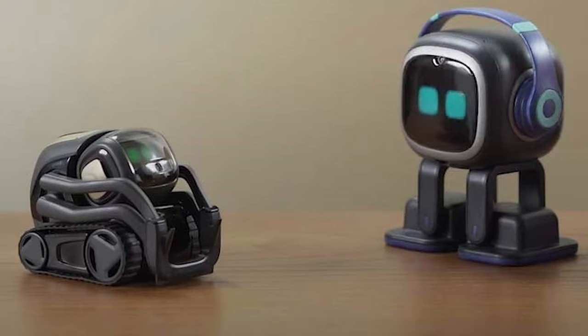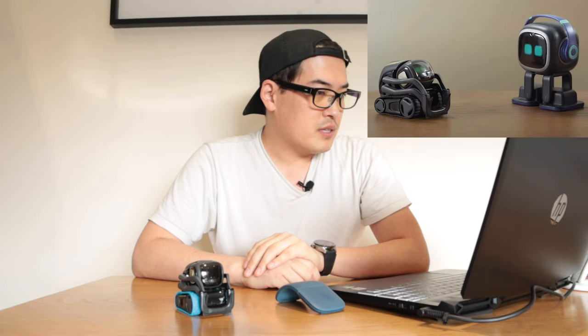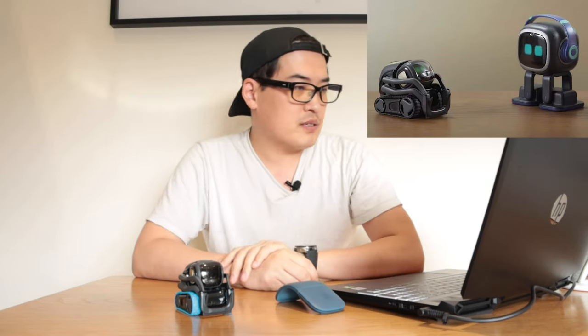The eye design and movement look so much like Vector. Comparing the head size of Vector to EMO, it looks like EMO is going to be similar in height but with a bigger head — so it will be much bigger than Vector overall.